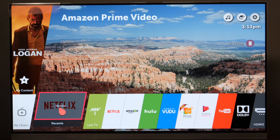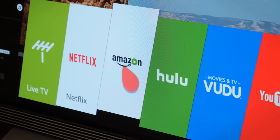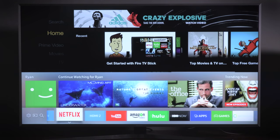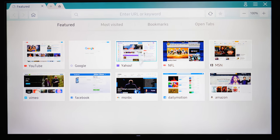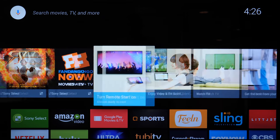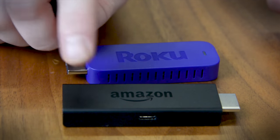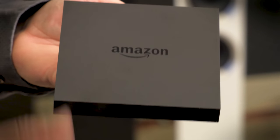Smart TVs connect directly to the internet, either with WiFi or Ethernet cable, and come with built-in streaming apps like Amazon Video, Netflix, Hulu, HBO Now, and more. You can watch shows and movies, plus play games and even surf the web on some smart TVs. The majority of TVs available now are smart TVs, so you won't have to go out of your way to find one. Keep in mind, you can always upgrade any TV — smart or dumb — with a streaming stick or set-top box to get all of these smart TV features.